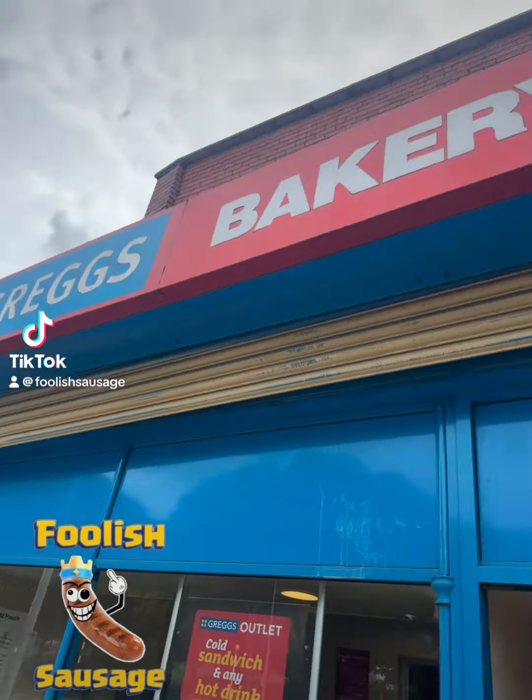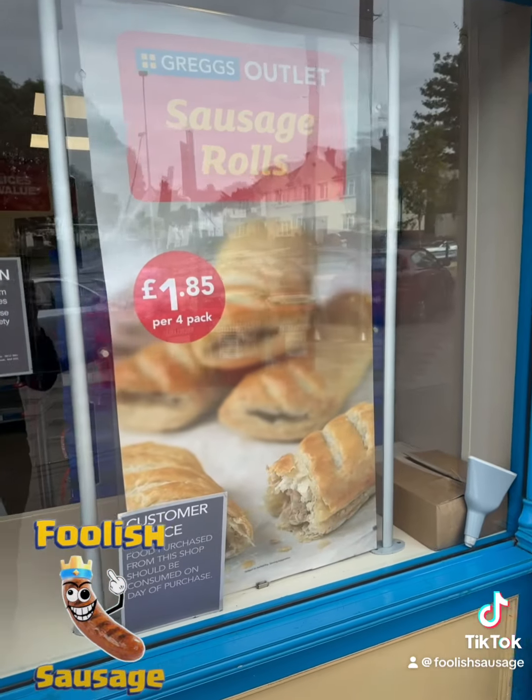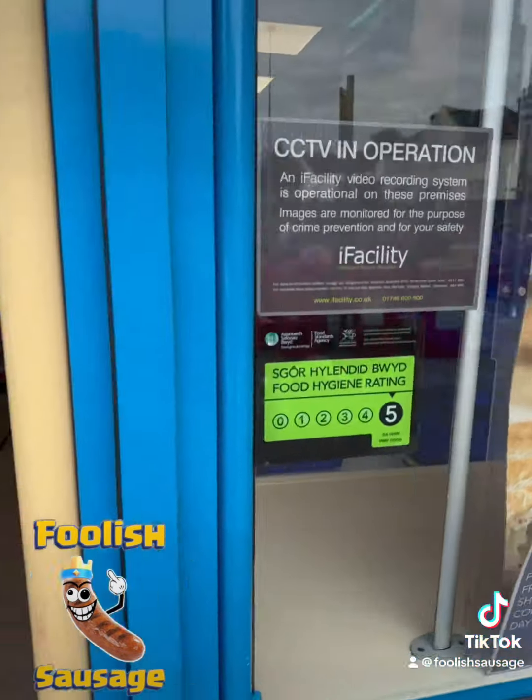Guys, I have stumbled across something — a Greggs Bakery outlet. What's a Greggs Bakery outlet? Sausage rolls, 4 for £1.85. What's this about?